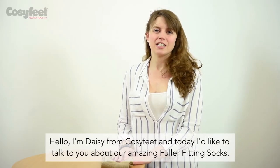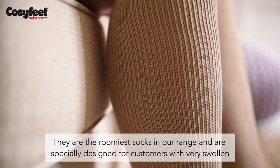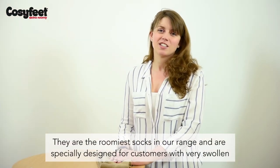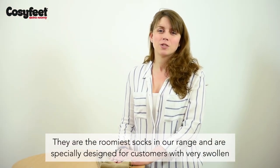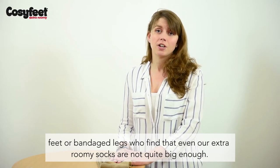Hello, I'm Daisy from CozyFeet and today I'd like to talk to you about our amazing fuller fitting socks. They are the roomiest socks in our range and are specially designed for customers with very swollen feet or bandaged legs who find that even our extra roomy socks are not quite big enough.